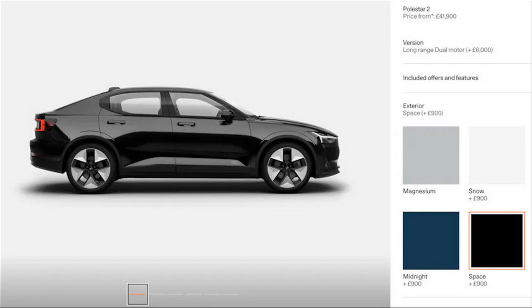Moving on from that sticking point, the new shade of black dubbed Space does seem to have some serious metallic flake to it, perhaps to give it an astrological quality under the right light.